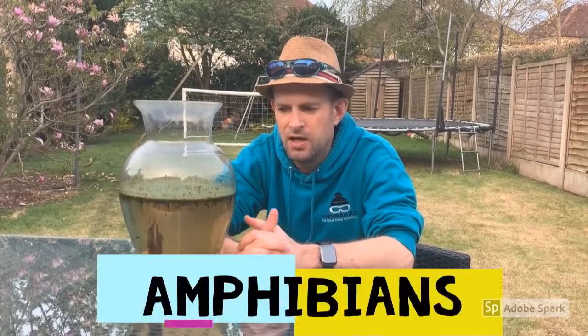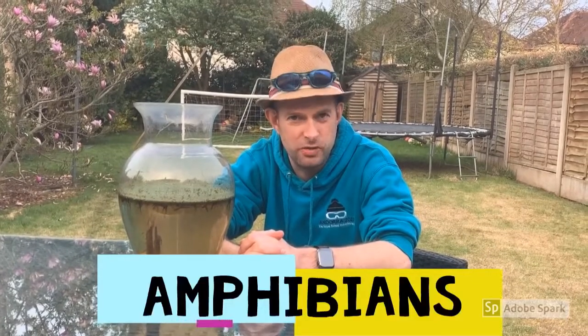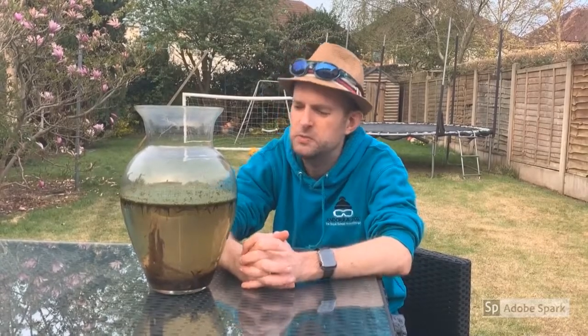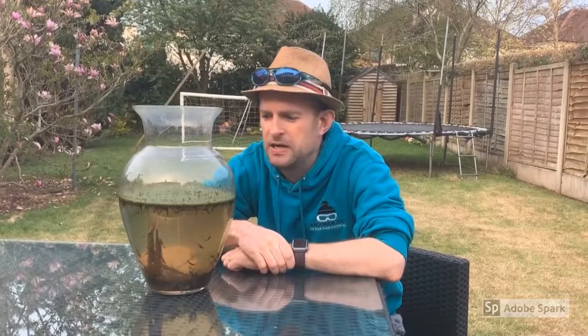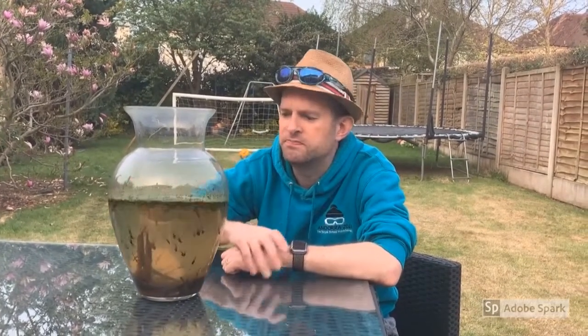I think they're really good — great to watch and to see what you're doing over these days and weeks. You've probably guessed, but I want to spend a few moments talking to you about amphibians. Some of you have probably studied these sorts of creatures before — maybe at primary school, maybe you've got a pond of your own, or maybe you've done some work as a school project.